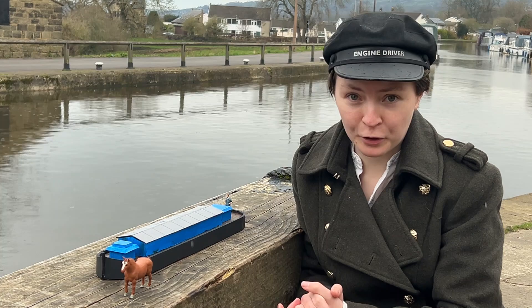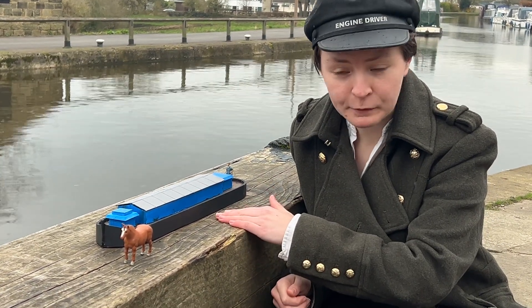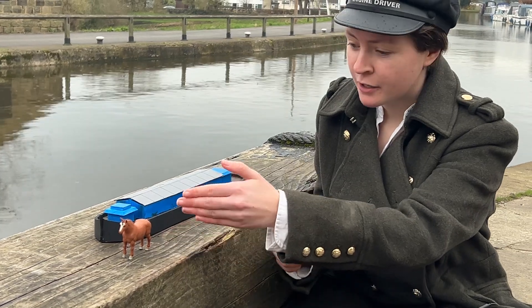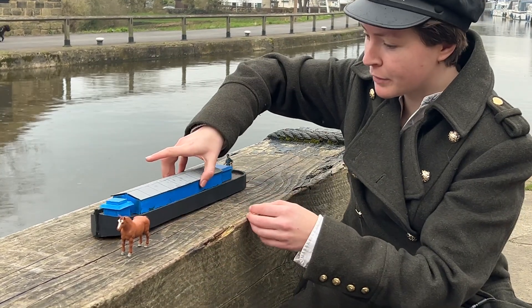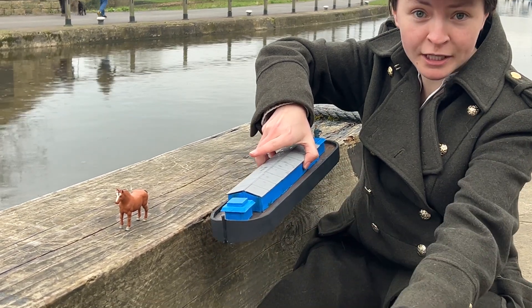We're now at the top of the locks and we want to get downhill. The boat is sailing on the canal, the first gate is opened, the water's let out, allowing the boat to sink lower to the next level until it reaches the bottom.